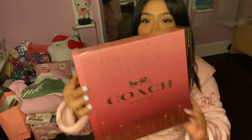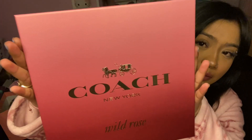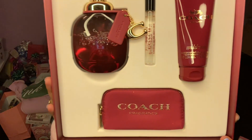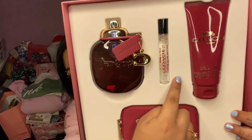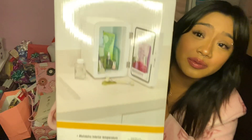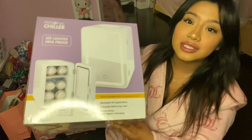Here's the box — look at how pretty that is! It comes with a little travel size, a lotion, and a little bag. And my mom also got me this mini fridge, which I really wanted so bad for my skincare. I love this!